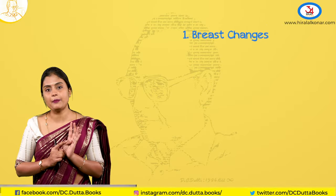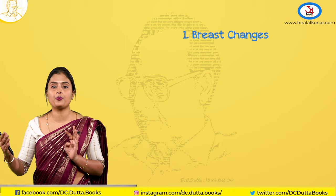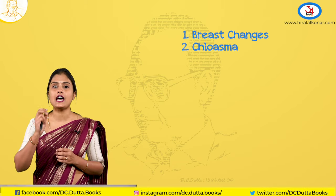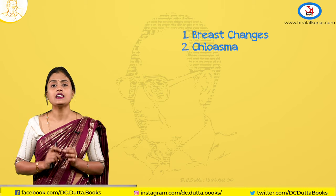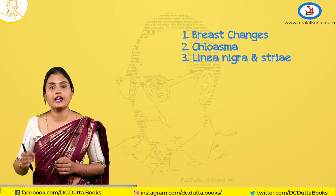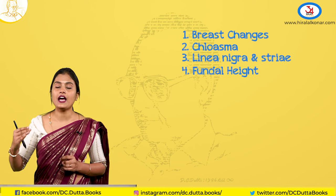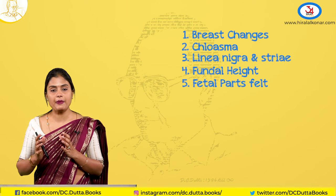Coming to the examination in the second trimester — the breast changes seen in the first trimester become more prominent. You can also see chloasma or skin pigmentation of the cheeks and neck. On per-abdominal inspection, you can see linea nigra and striae gravidarum. On palpation you can feel the uterine height, and after 20 weeks you can start feeling fetal parts.